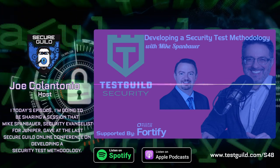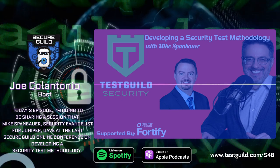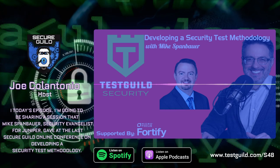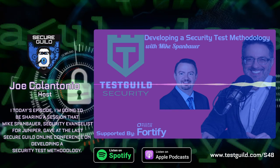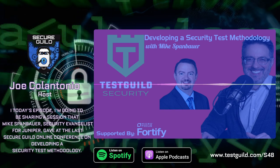Thanks for listening to the Test Guild Security Podcast. Head on over to testguild.com for full show notes, amazing blog articles, and online testing conferences. Don't forget to subscribe to the Guild to continue your testing journey.